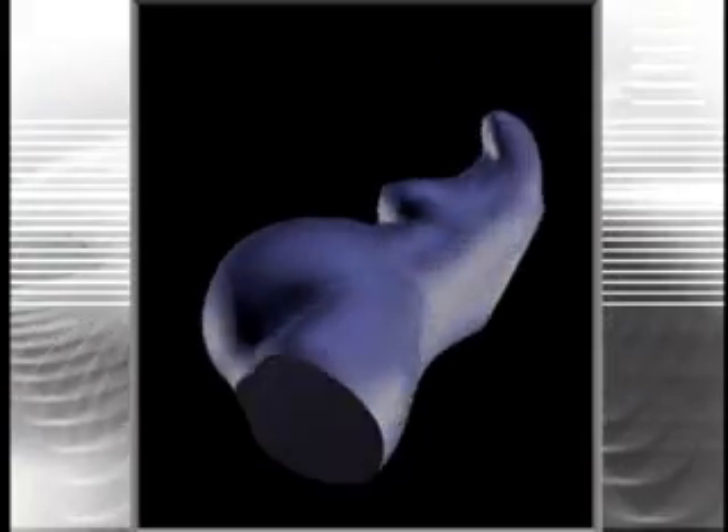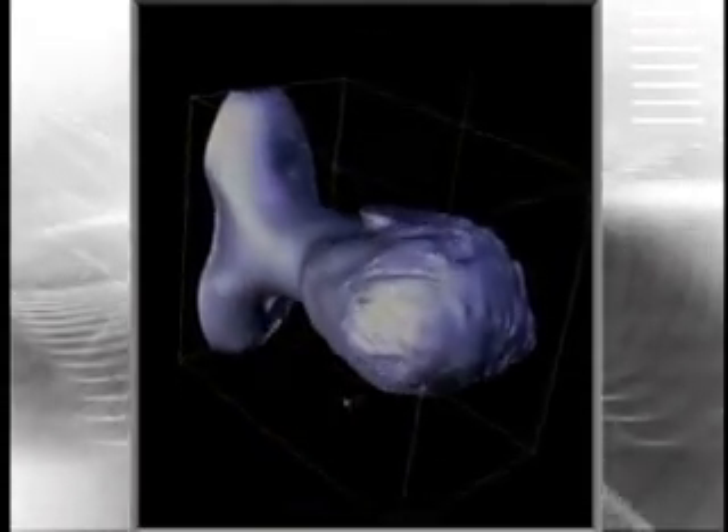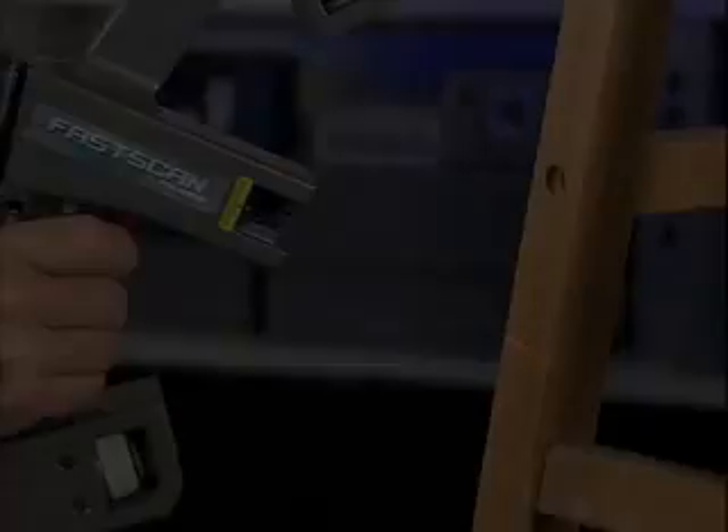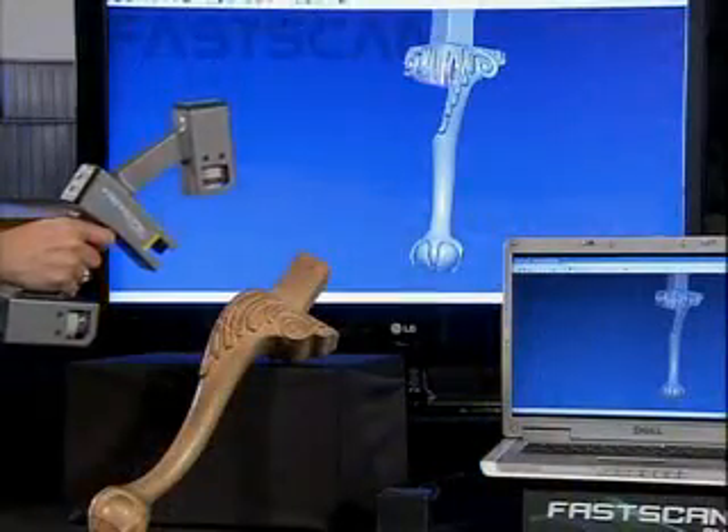For even more performance, Polhemus offers a new Radial Basis Function (RBF) software, perfect for applications requiring surfaces to be free from holes, producing a watertight surface in minutes. This application is especially useful for stereolithography files and for models with deep crevices.